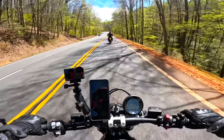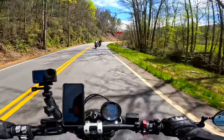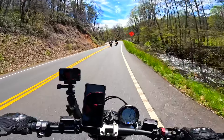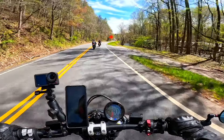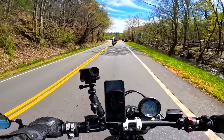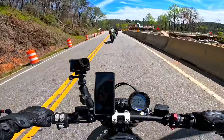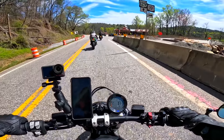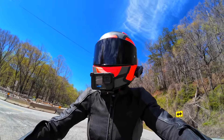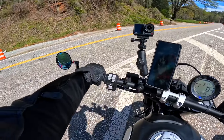I wouldn't recommend this bike for a complete beginner at all, but I would recommend it to someone with any kind of motorcycle experience — even dirt experience — and you'd be fine on this. I would definitely recommend it for a vertically challenged rider such as myself. I'm five foot four, which is a 29-inch inseam measured to the ankle.